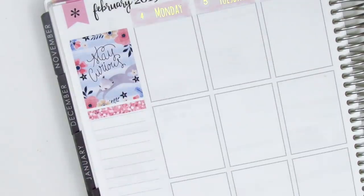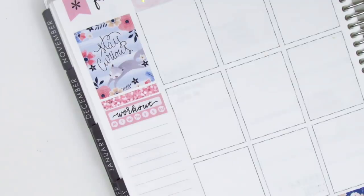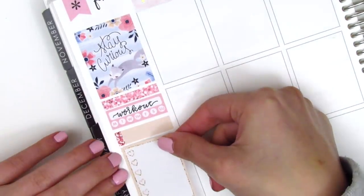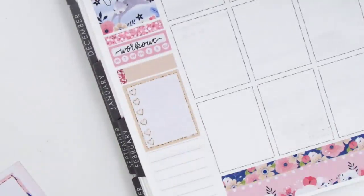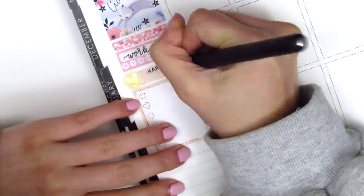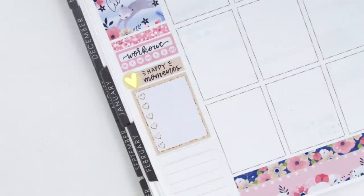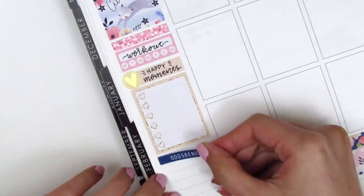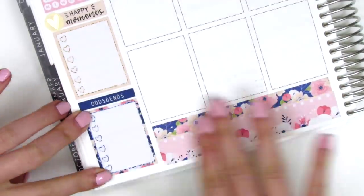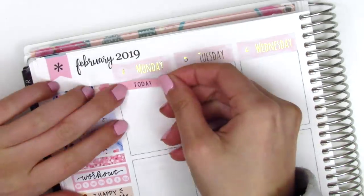Continuing with my sidebar, I put down a glitter header with a habit tracker to track my working out, and then I used one of the appointment labels from the kit with a heart checklist — it only has six hearts and I needed seven, so I figured I could just combine the weekend into the last heart. At the bottom I put down an odds and ends header with another heart checklist to mark my dinners, squeezing Saturday and Sunday onto one heart. I also pulled in a gold foil heart from Clever Gal Crafts to add some foiling to my sidebar.